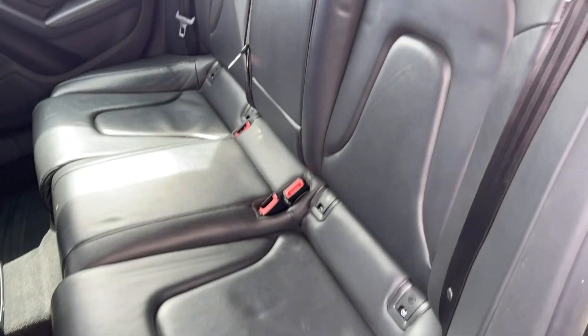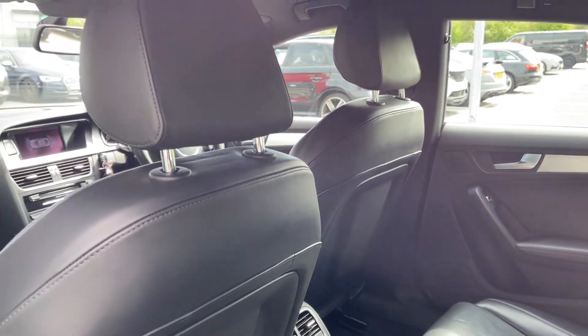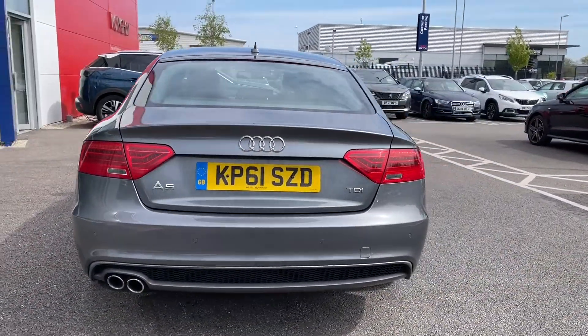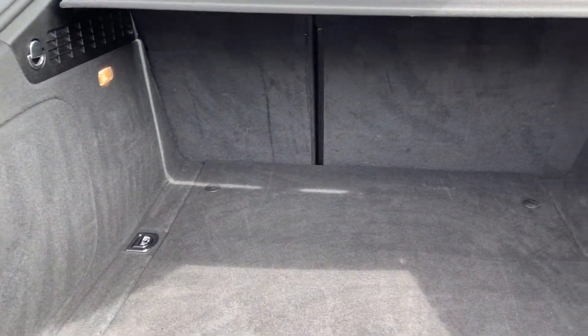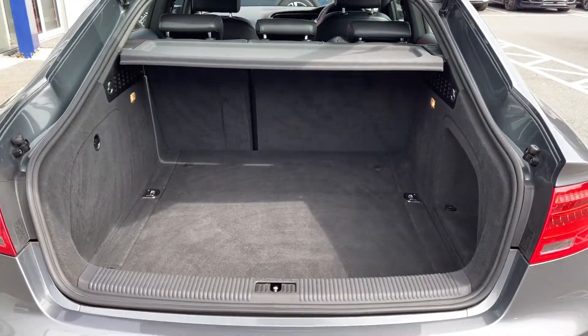Moving into the rear of the vehicle you've got the full leather upholstery, with plenty of room in the back for up to three rear seat passengers. Heading around to the rear of the vehicle you can see you've got the dual exhaust offering a sporty look. Moving into the boot you can see you've got a huge amount of space in there, plenty of room for whatever you may need and you have got lashing points there as well to keep loose items secure.